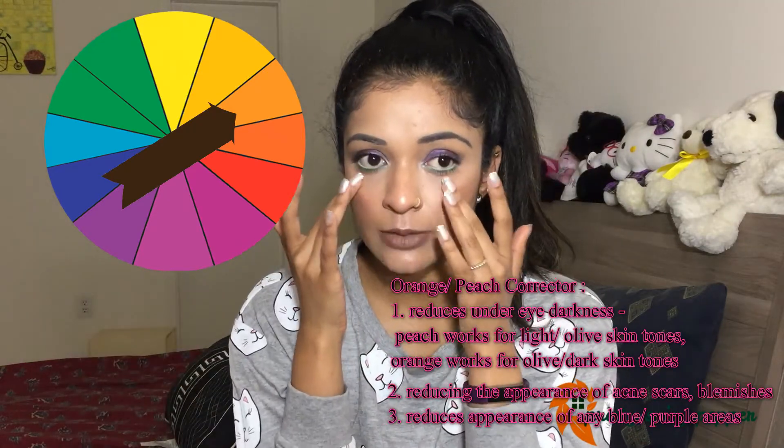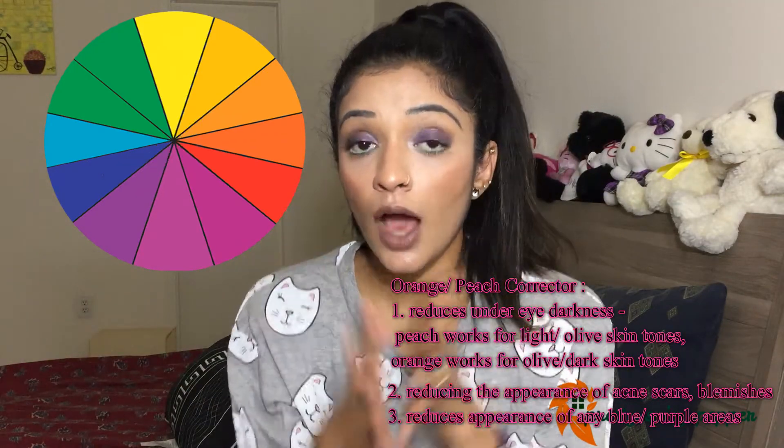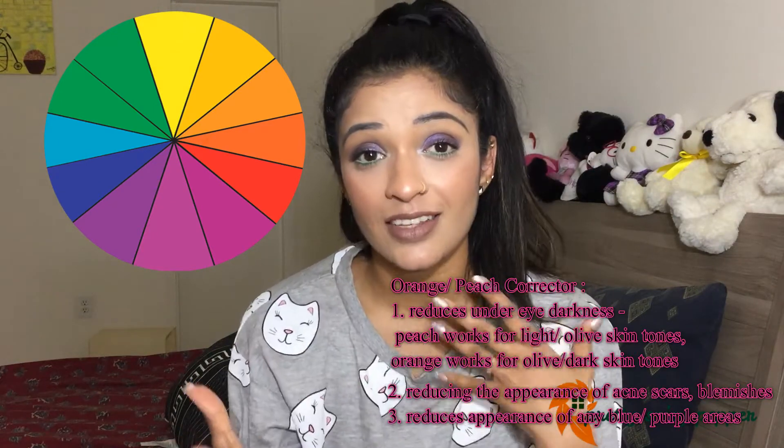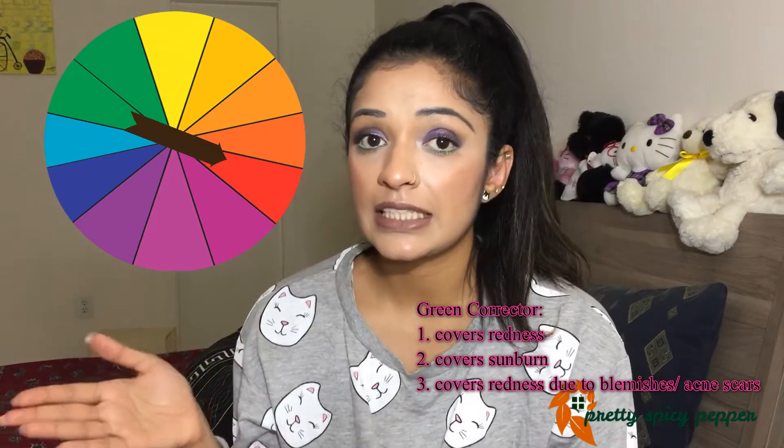Every color that is opposite to another color on the wheel addresses that problem. Orange or peach is opposite to blue, so it basically helps in concealing your dark circles or diminishing scars, acne scars, and blemishes.